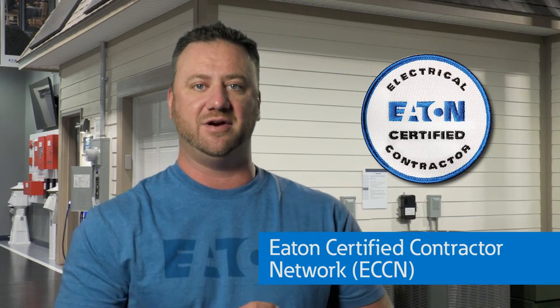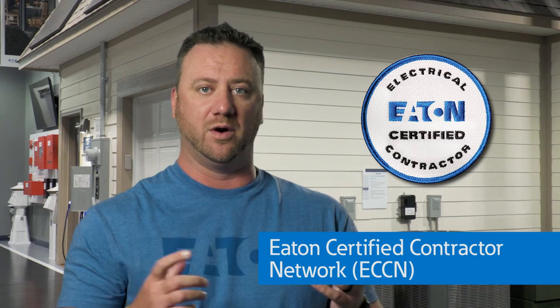Are you a contractor or homeowner looking to improve the safety of your home's electrical system? Our Eaton Certified Contractor Network, or ECCN, focuses on electrical safety, reliability, and efficiency solutions for today's modern homes.